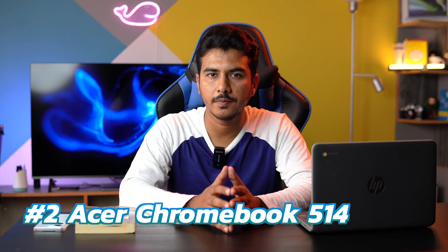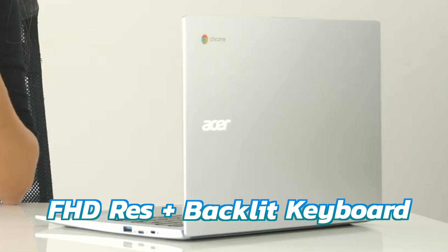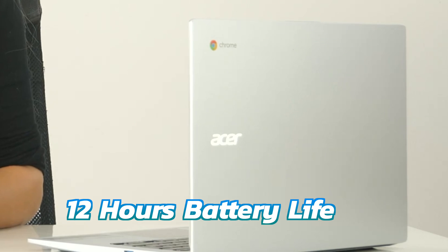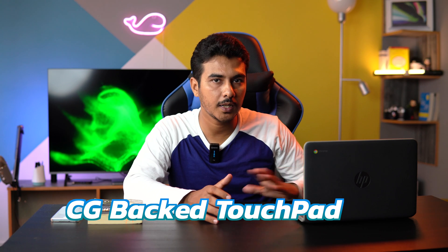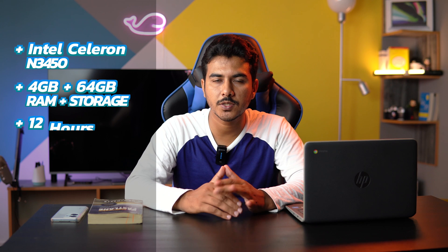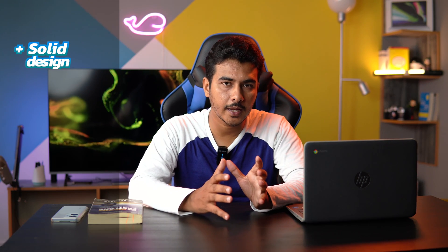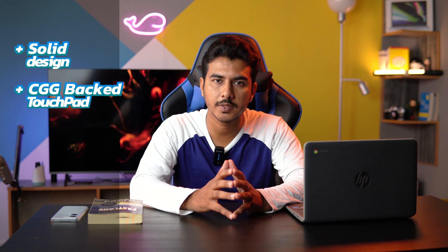Number two on the list is the Acer Chromebook 514. Don't let its design fool you — it has several essential features that make it a good choice. It has an aluminum frame, a full HD touchscreen, and a backlit keyboard, making it possible to work any time, day or night. The battery lasts much longer than a typical work or school day — around 12 hours on a single charge. It also features a Corning Gorilla Glass touchpad, which adds a premium feel. Under the hood is a quad-core Intel Celeron processor with 4GB of RAM and 64GB of internal storage, all in a package weighing 3.09 pounds. The pros include a solid design and that premium Gorilla Glass trackpad.